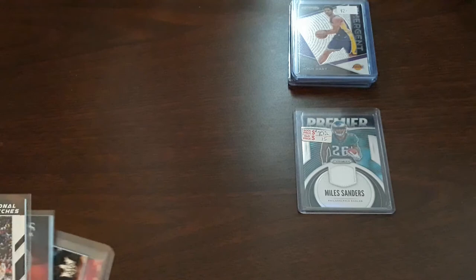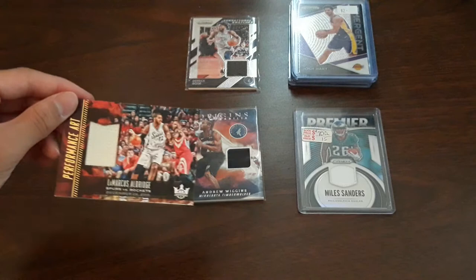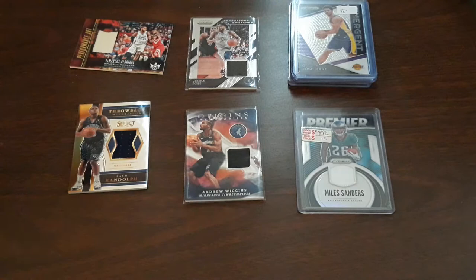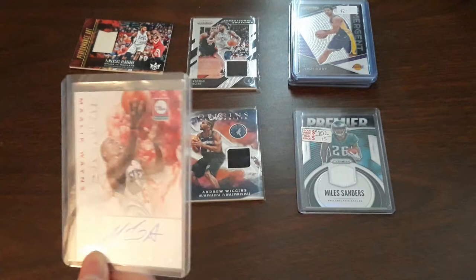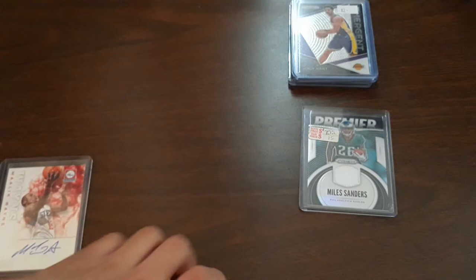I got all of these for two dollars, which I thought was a great deal. First off, a Derrick Rose jersey card, an Andrew Wiggins jersey card Origins, a LaMarcus Aldridge jersey card, a Zach Randolph jersey card from Select, and then a Malik Wayns autographed card. I only got him because he went to Villanova and played for the Sixers — plus it was two dollars. That's it for the individual cards.